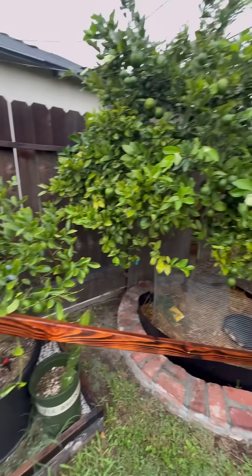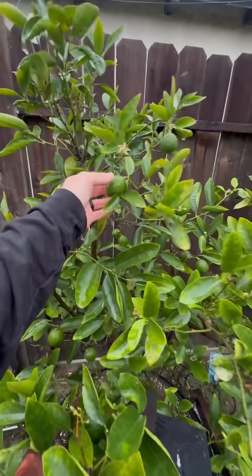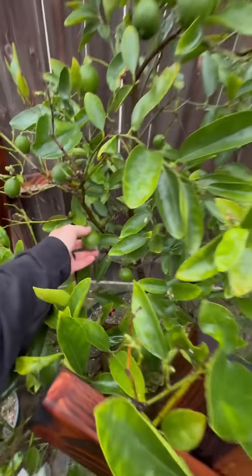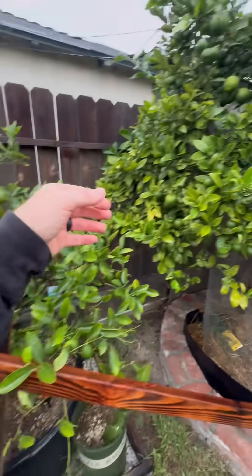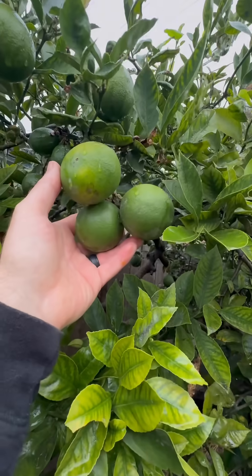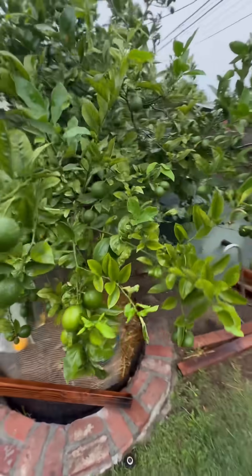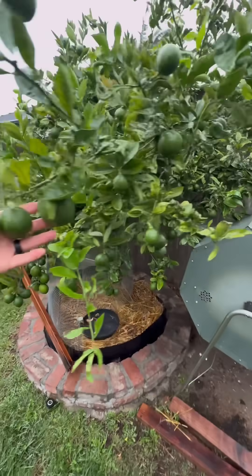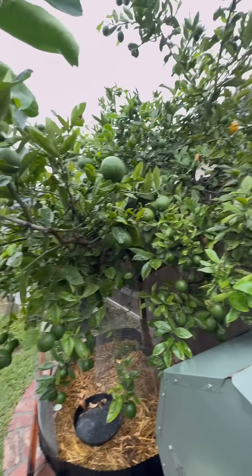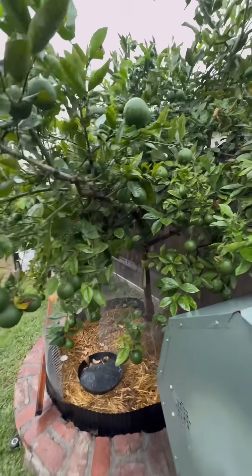The tree is producing wonderfully and now we have our first Bearss limes starting to grow amongst the fall season. We love making Meyer lemon preserves — such a great crop, just littered with lemons everywhere. That's the beauty of Southern California: you can get lemons, and it's such a productive crop.